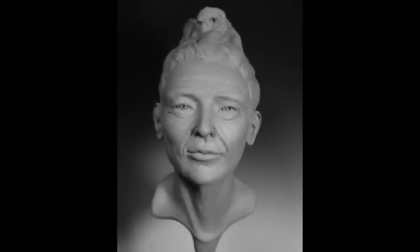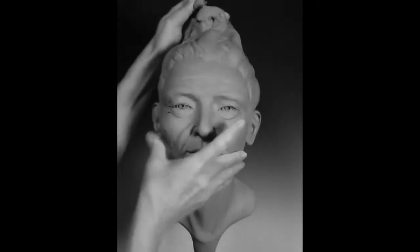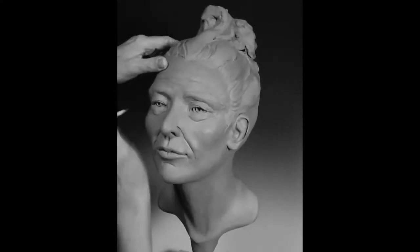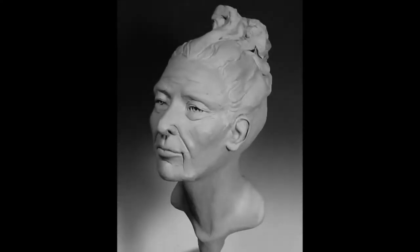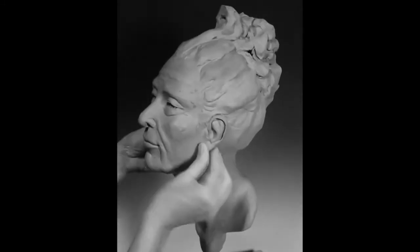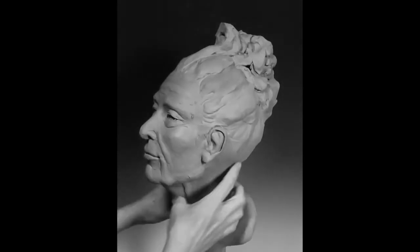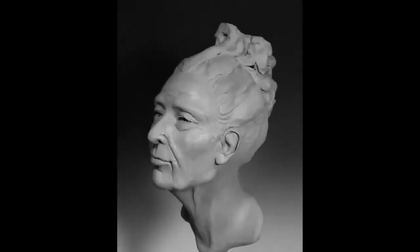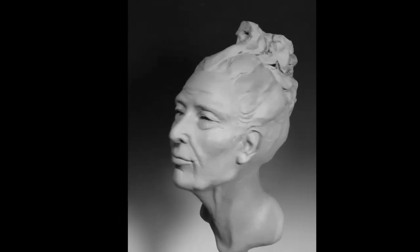These changes are typically treated with injectable fillers. By adding volume, we can blend the anatomic regions of the face and restore smooth, soft contours that are associated with a youthful appearance. When used conservatively, injectable fillers will help you achieve a natural, more youthful appearance without any signs that you've had anything done.